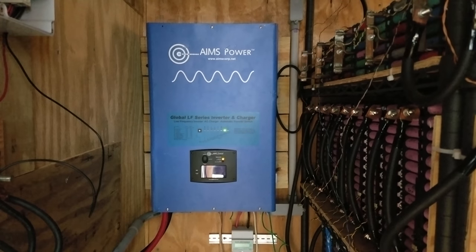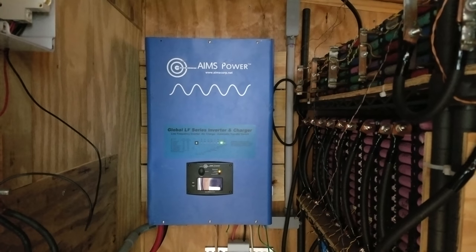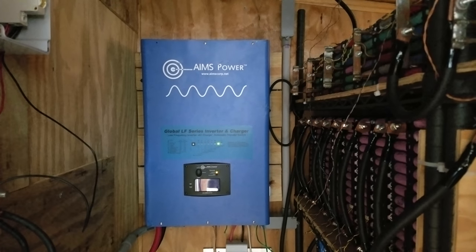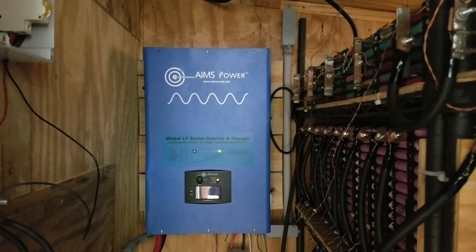Hey guys, we're going to do a fun little test here tonight and try to figure out what the efficiency is of this AIMS 10,000 watt split phase inverter. The efficiency is going to vary depending on the inverter's load, but we're going to calculate it using two different states. The first state is going to be the evening and night time load, and the second state is going to be a higher load around 5,000 to 6,000 watts.